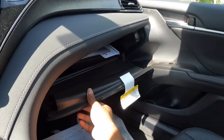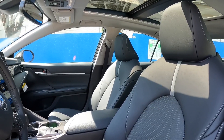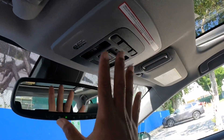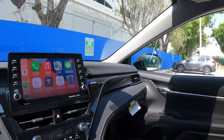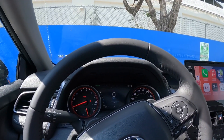The glove compartment offers a decent amount of storage. The seats are supportive and comfortable. Above, there's a massive panoramic sunroof letting light into the cabin, along with LED lighting throughout. There's an SOS button up top. Overall, the Camry has a nice upscale look and a very spacious interior.